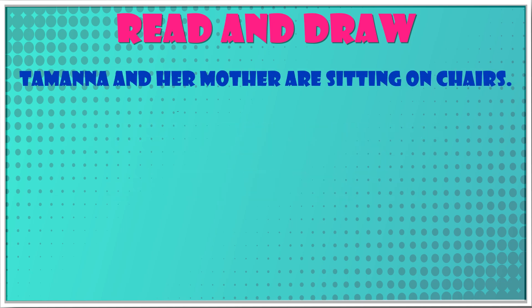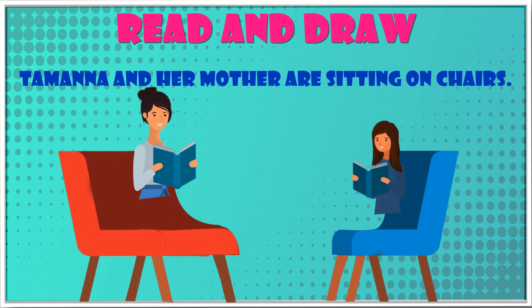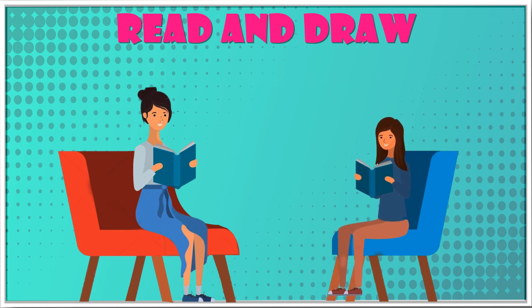Tamanna and her mother are sitting on chairs. Tamanna is reading a story book. Tamanna and her mother are sitting on the opposite side of a table.